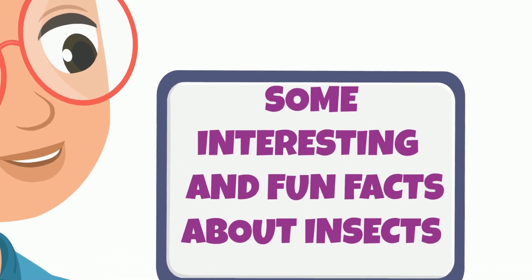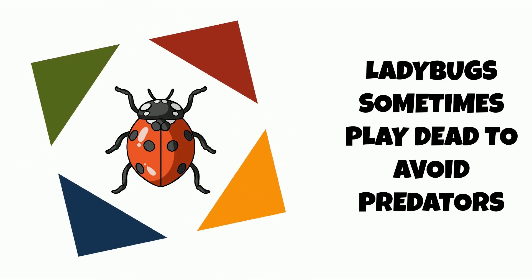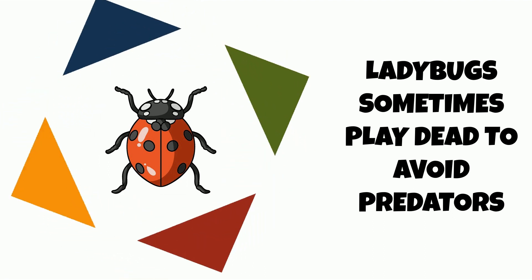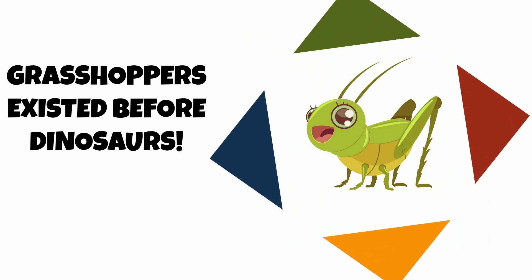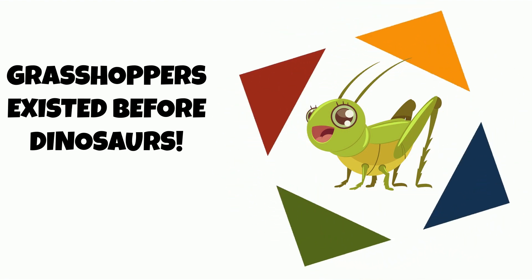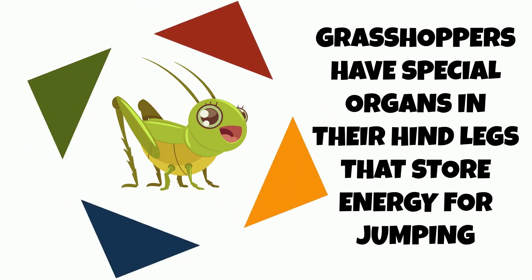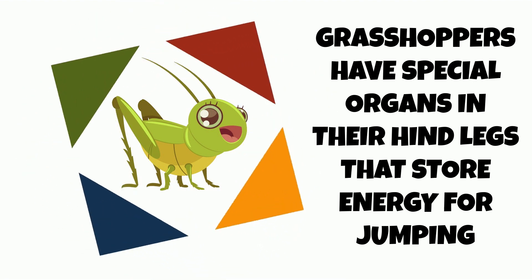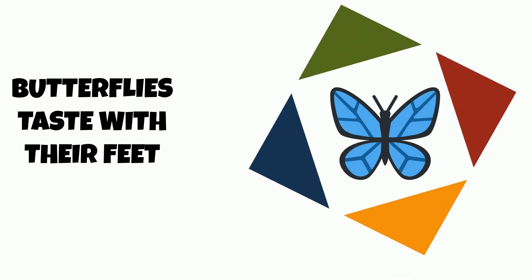Some interesting and fun facts about insects: Ladybugs sometimes play dead to avoid predators. Grasshoppers existed before dinosaurs. Grasshoppers have special organs in their hind legs that store energy for jumping. Butterflies taste with their feet.